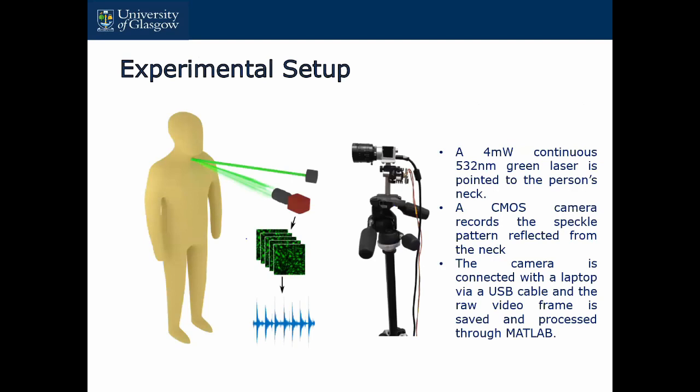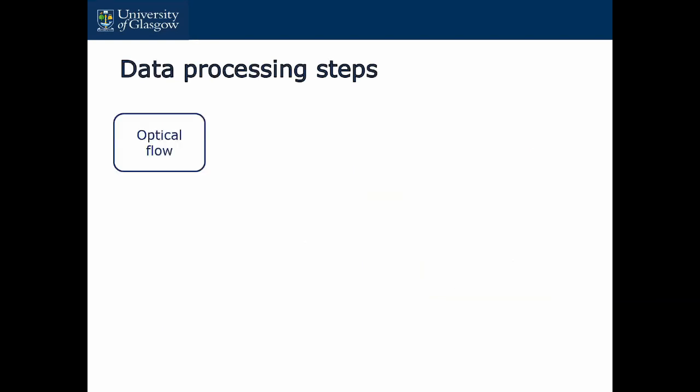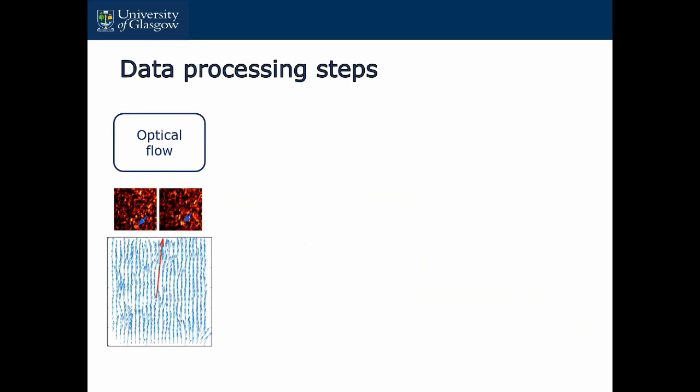You can see the experimental setup. We are using a 4-milliwatt continuous green laser pointed at the person's neck. At the same time we are using a single camera to record the speckle patterns reflected from the subject's skin. The camera is connected with a laptop via USB cable and the raw video frames are saved and processed through MATLAB.